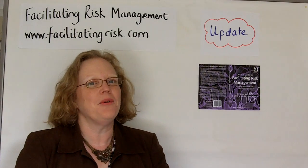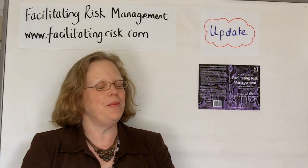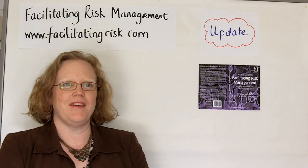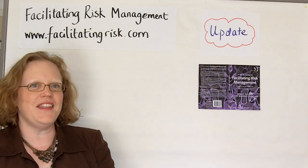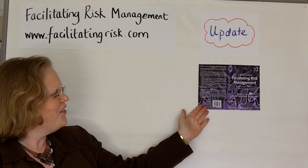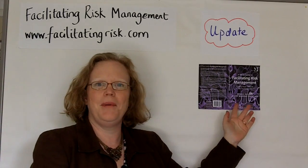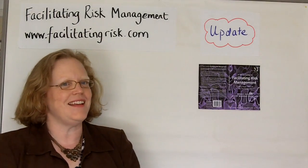Hi, I'm Penny Pullen of Making Projects Work, and I've got an update today on the risk management book that I've co-authored with Ruth Murray Webster. We're at the final proof stage and we've got the cover! Ta-da! So as you can see, 'A Short Guide to Facilitating Risk Management' is going to have a purple cover, which is very, very exciting.